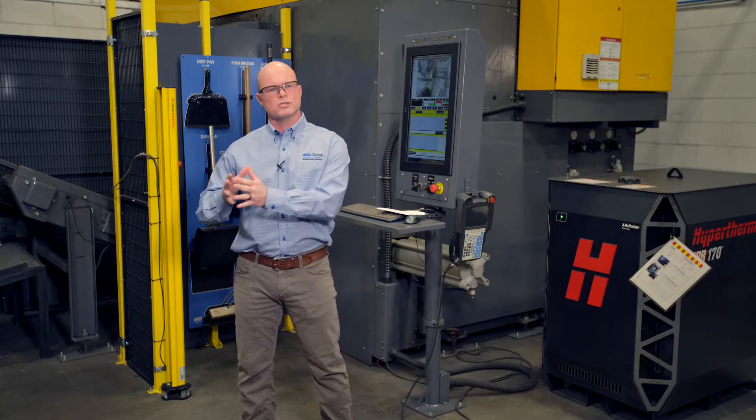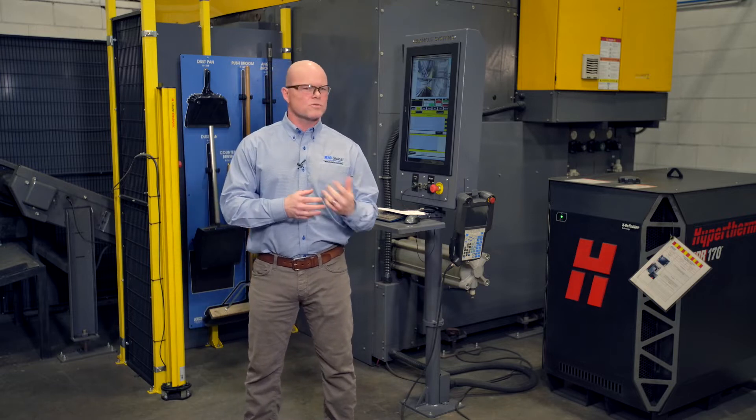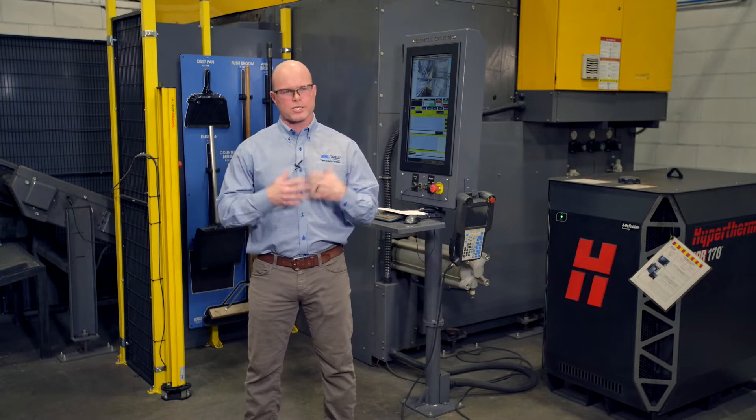NIC's customers represent various industries, primarily in heavy-duty trucking and transportation or the automotive industry. We also support the power distribution, electrical infrastructure, as well as the medical industry.